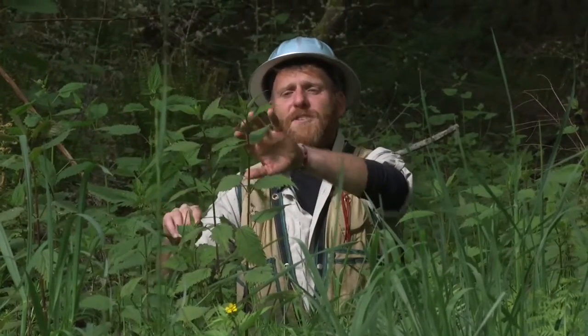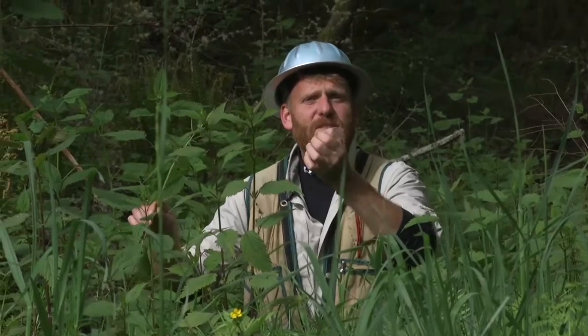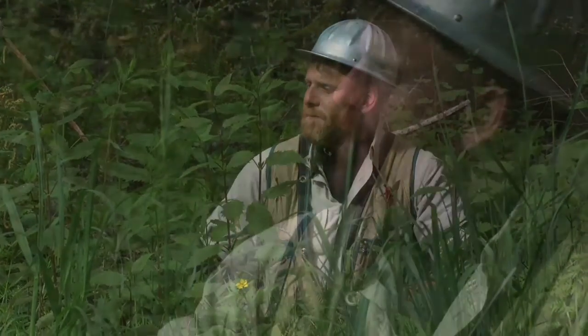It's also medicinal, hence the name. When you touch it, it stings your hands, but that stinging chemical that gets into your skin is actually a medicinal alkaloid. It's really good for arthritis and other skin issues and blood issues. It's a great old medicinal plant in the woods.